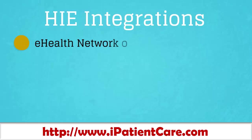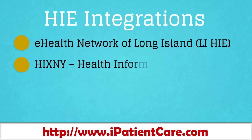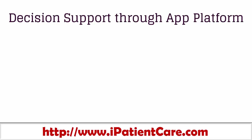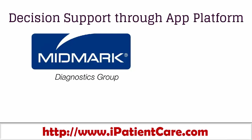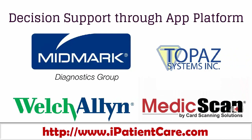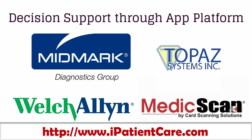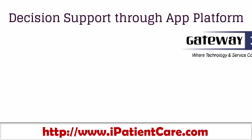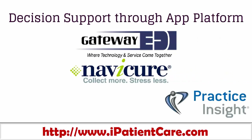The HIE integrations include eHealth Network of Long Island, HICSNE, New York University, and the University of Long Island Medical Center. iPatientCare has been integrated with different vendors to achieve an excellent decision support system, including Midmark, Topaz, Welch Allen, and MaticScan. We are also integrated with clearinghouses like Gateway EDI, Navicure, and Practice Insight.